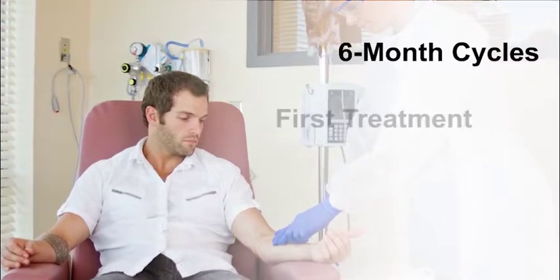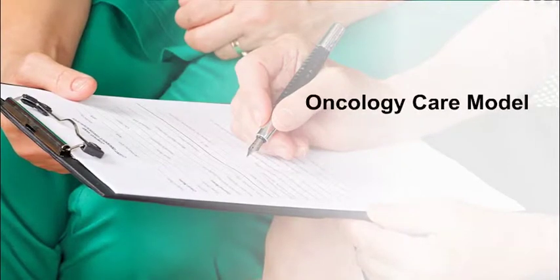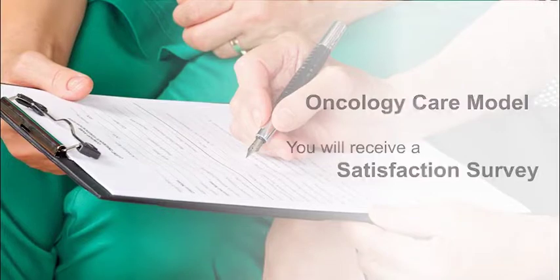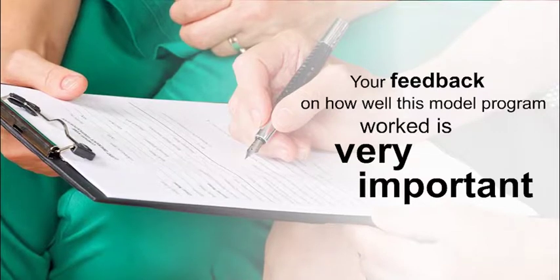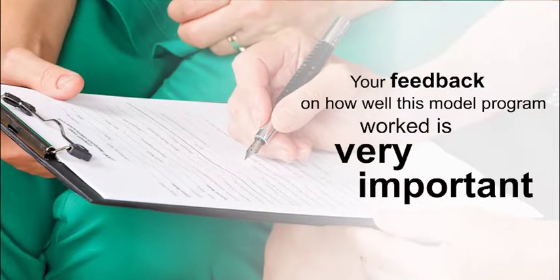The Oncology Care Model divides care into six-month cycles. The first cycle begins when you receive your first treatment and the last cycle ends when your treatment ends. If your care is provided through an Oncology Care Model, you will receive a satisfaction survey. Your feedback on how well this model program worked for you is very important. Your doctor will also be receiving surveys so that the researchers can learn how well the program is working for them.